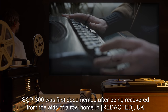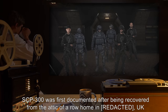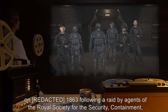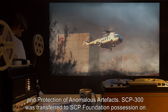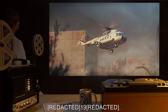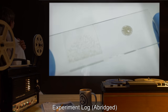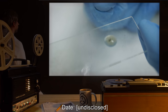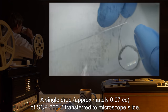SCP-300 was first documented after being recovered from the attic of a row home in the UK in 1863, following a raid by agents of the Royal Society for the Security, Containment, and Protection of Anomalous Artifacts. SCP-300 was transferred to SCP Foundation possession on the 19th.